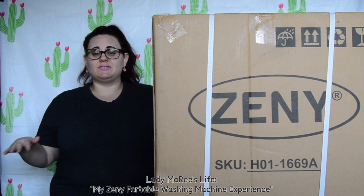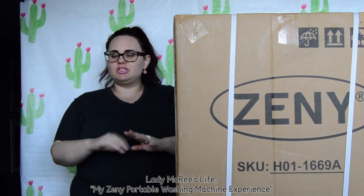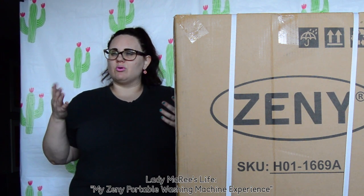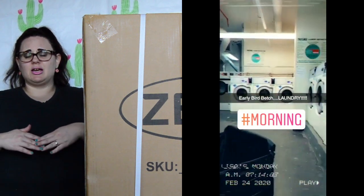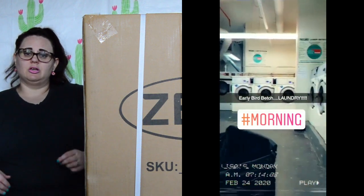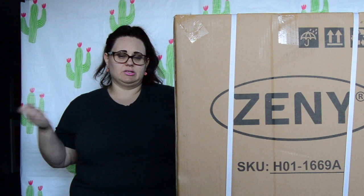It's been quarantine life since March 11, 2020. We've been doing laundry a little bit different. We don't have our own washer or dryer in our unit, and we've completely cut going downstairs to the public laundromat in our building to lower our risk and flatten the curve as we've been told.